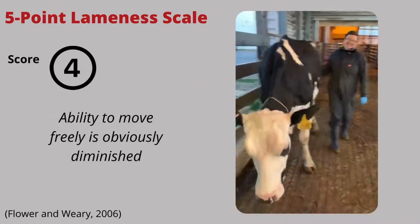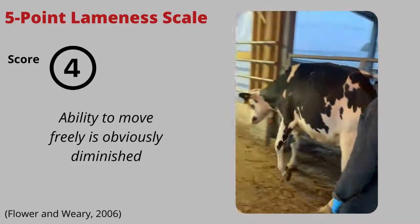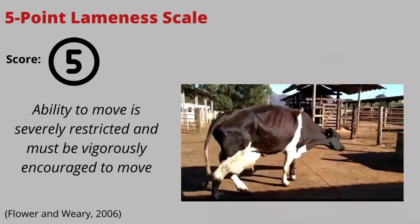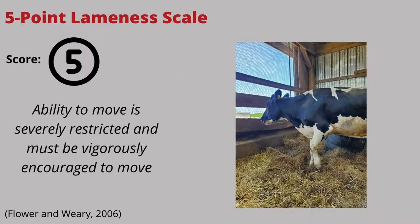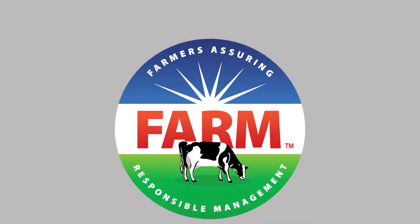Four: the cow is severely lame. Her ability to move freely is drastically diminished, her back is arched when standing and walking, and she avoids putting much weight on the affected limb. Five: the cow is extremely lame. She cannot move freely and needs to be encouraged to move. Her back is severely arched and she is unable to put weight on the affected limb. As you can see, these scores consider the behavioral factors previously discussed.